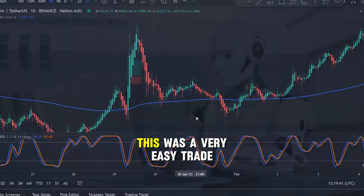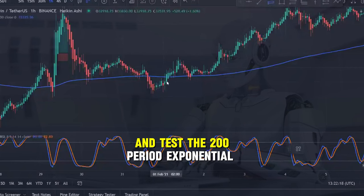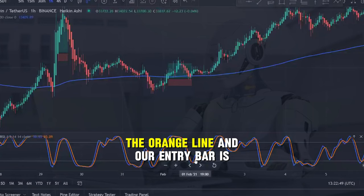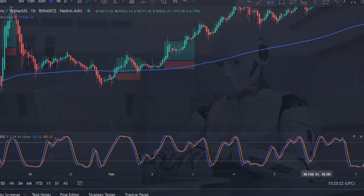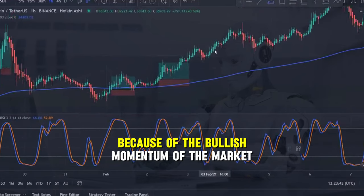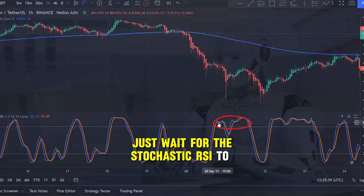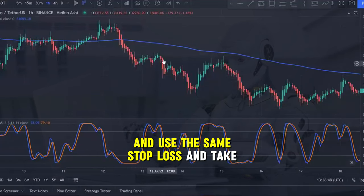As you can see in this example this was a very easy trade that went straight to take profit. Take a look at this second trade where you see price action come and test the 200-period exponential moving average again. All we wait for is the stochastic RSI to enter an oversold area and then we wait for the blue line to cross the orange line. Our entry bar is confirmed when we see a bullish Heikinashi bar closing back above the exponential moving average. Use the same 1.5% stop loss and go for a 3% take profit target, and again because of the bullish momentum of the market the profit target was reached quite easily. In an uptrend just wait for the stochastic RSI to become oversold, then enter when you see a cross of the two lines and the bullish Heikinashi candle, and use the same stop loss and take profit every time.